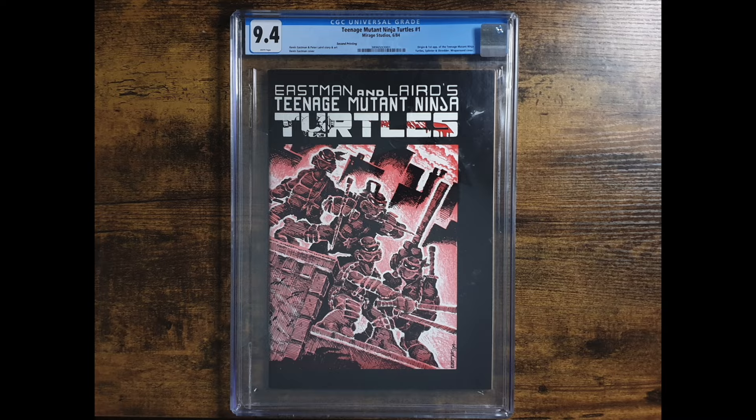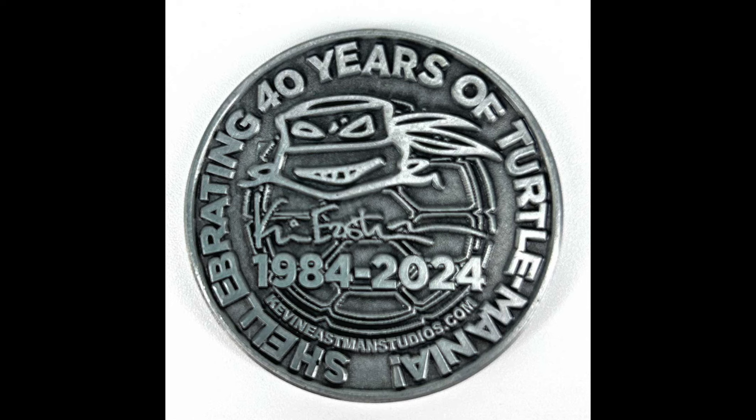So why did I buy this book now? Well, 2024 marks the 40th anniversary of the Teenage Mutant Ninja Turtles franchise, and I'm hoping that this might mean we get a mini-tour by both creators. I bought this book in anticipation, hoping that both Kevin and Peter might attend a signing event somewhere within the UK, or at least somewhere within Europe that I can get to.